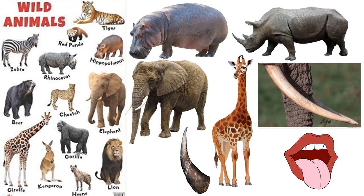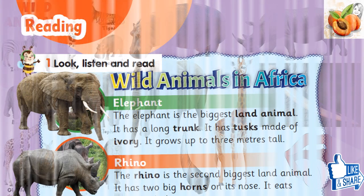Reading Vocabulary: Wild animals. Hippo. Rhino. Elephant. Giraffe. Trunk. Tusk. Horn. Tongue. Mouth.